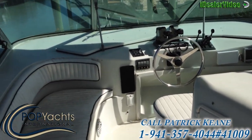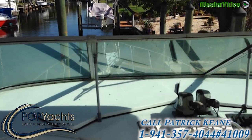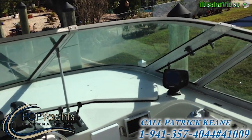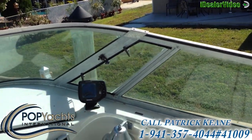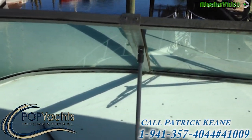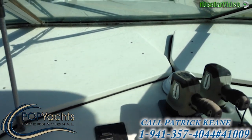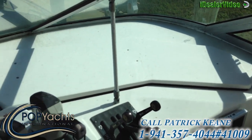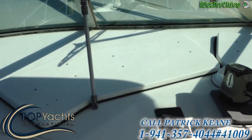Here we are coming up to the flybridge nav station. As you can see, the instruments are all underneath these hatches that at the push of a button open up to reveal the navigation equipment. I don't have the keys so I can't do that at this point.